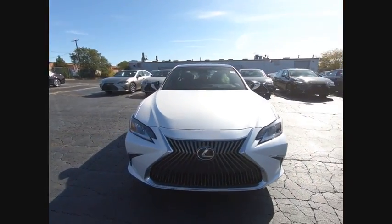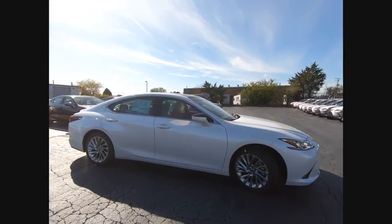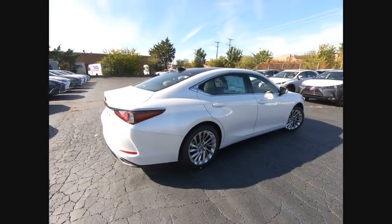You are going to love the 2020 ES350. The Lexus ES350 is a sophisticated combination of distinctive styling, luxury, and smooth performance.